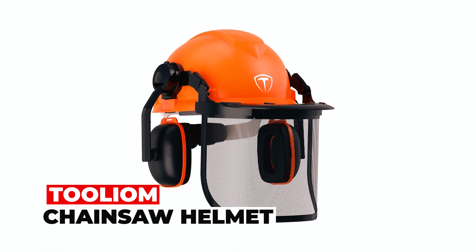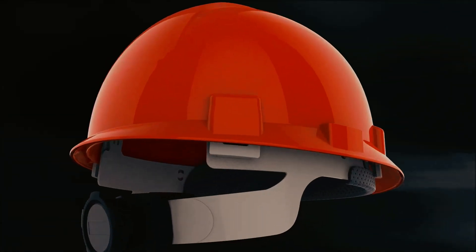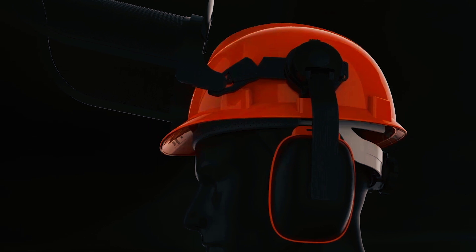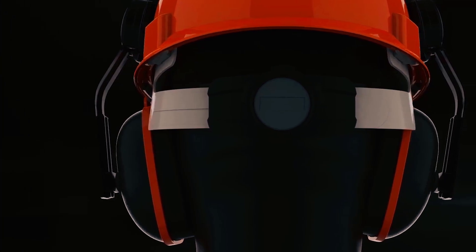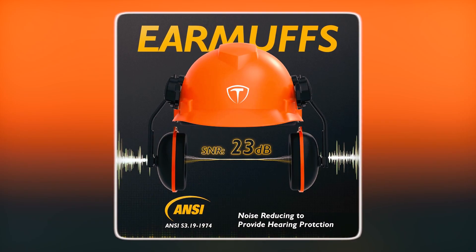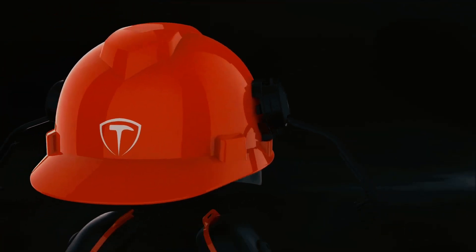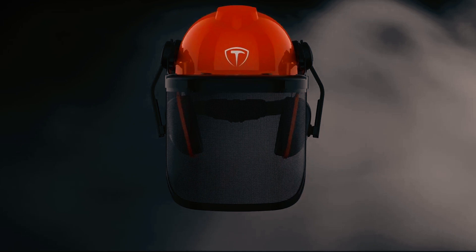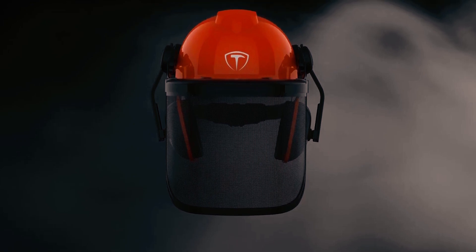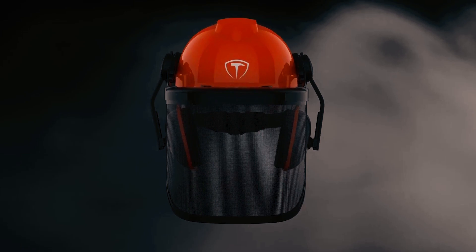Toolium Chainsaw Helmet: Stay safe with the Toolium Chainsaw Helmet, a fortress for your head. The adjustable metal mesh visor shields your face from flying debris, while anti-fog goggles keep your vision crystal clear. With 23 dB SNR earmuffs, noise won't be a bother. The internal head strap adapts to head sizes from 21 to 24 inches. Ideal for chainsaws, brush cutters, and trimmers — it's a must-have for forestry work and more.